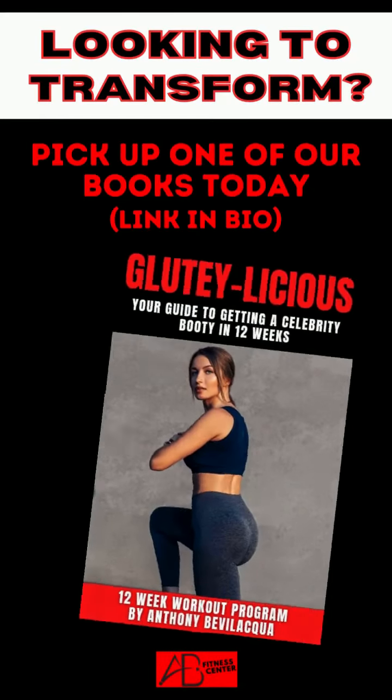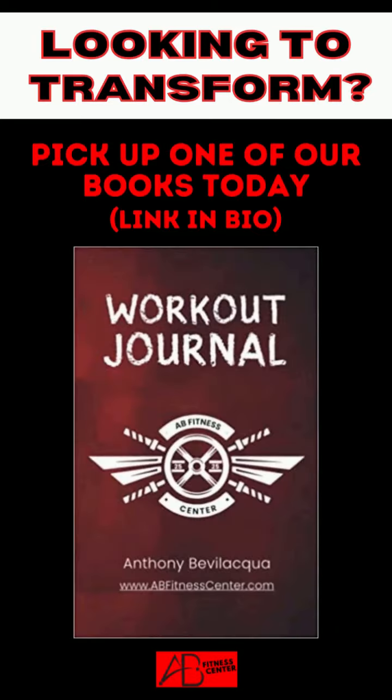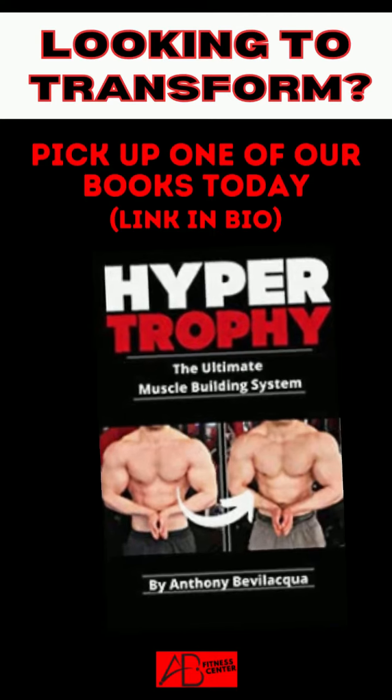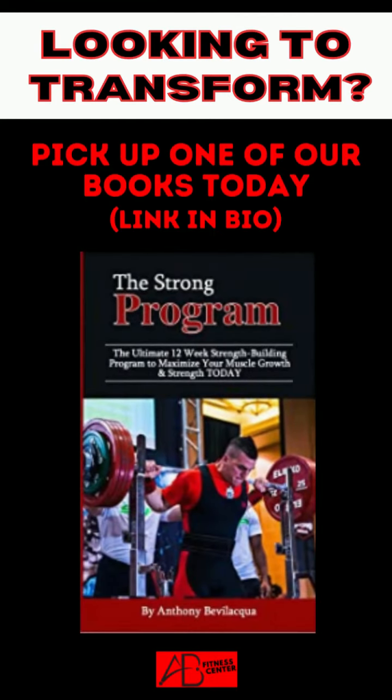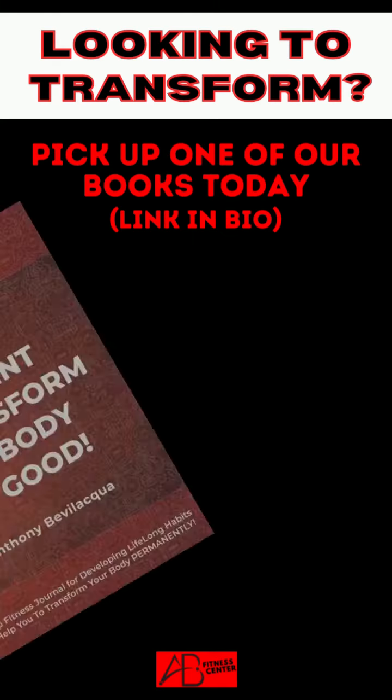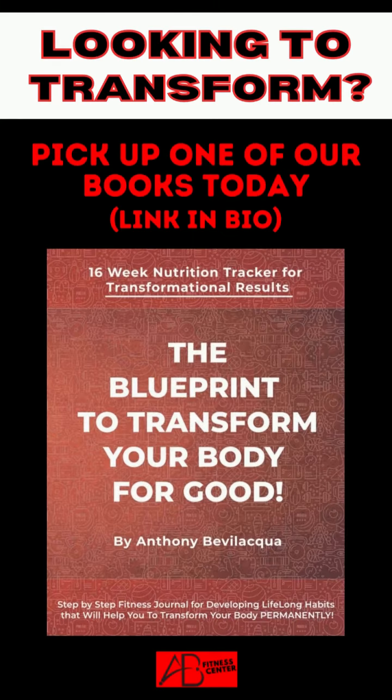If you're interested in taking your health and fitness journey to the next level, be sure to check out my diet books and training programs. These resources are designed to provide you with the tools and knowledge you need to reach your goals and feel your best. Click the link to pick up my books right on Amazon.